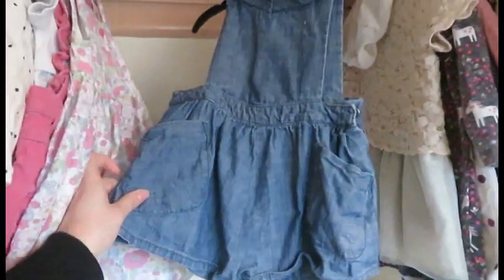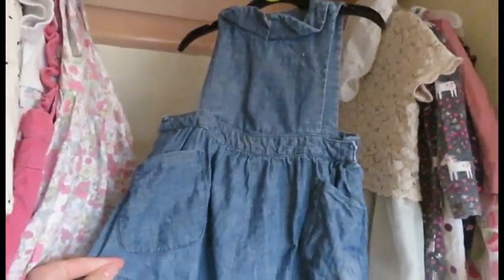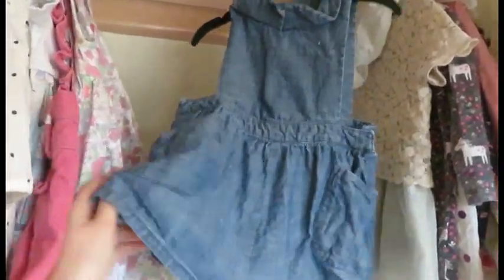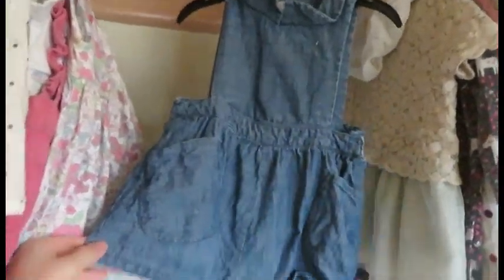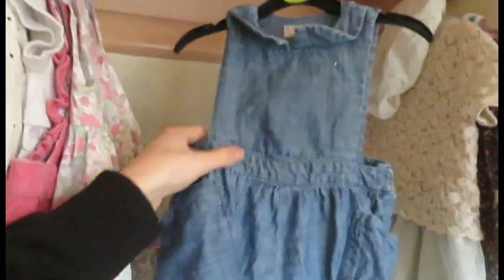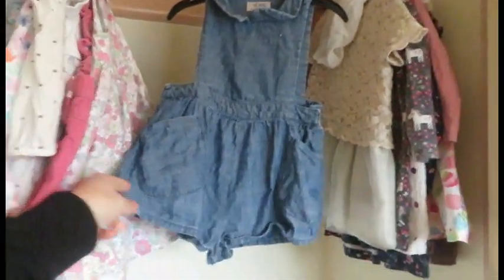And this one I got at the charity shop for £1. It is a Next playsuit — denim dungaree style. So yeah, £1 this little outfit was from the charity shop.